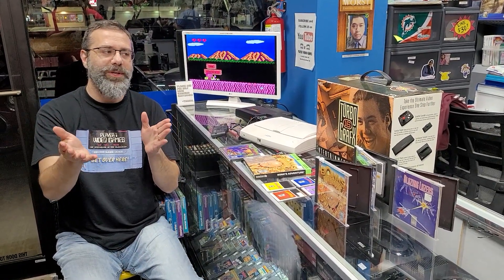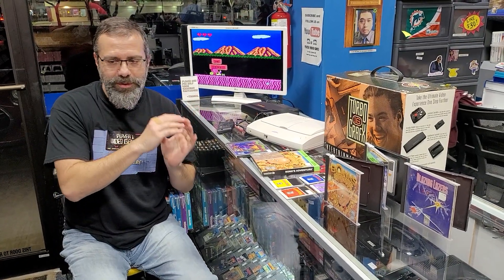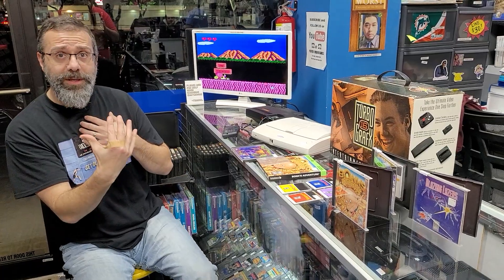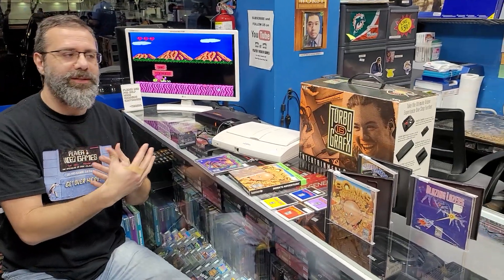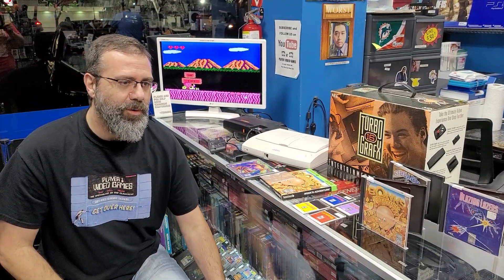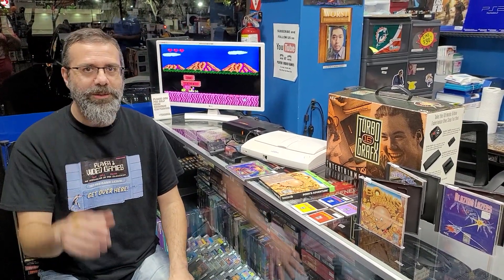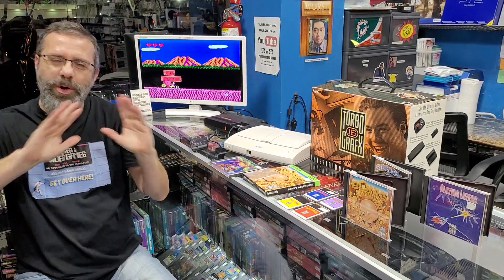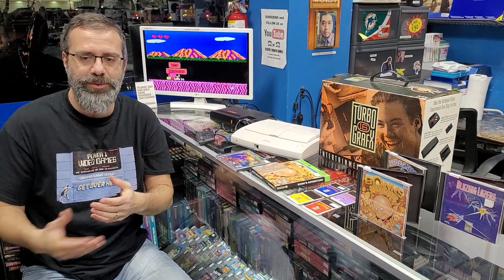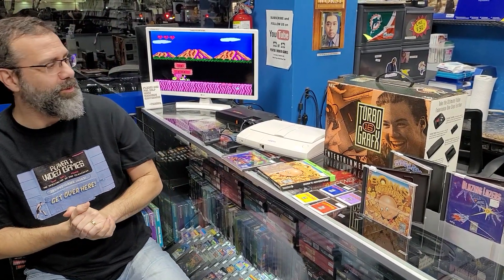I know last week we touched on the Turbo a little bit when we were talking about the Genesis. Because for me, those two are really, really connected because of the Toys R Us. If you watched that last video, you know I went to buy the Genesis at the Toys R Us — spoiler alert — and saw this. I had never even heard of a TurboGrafx.